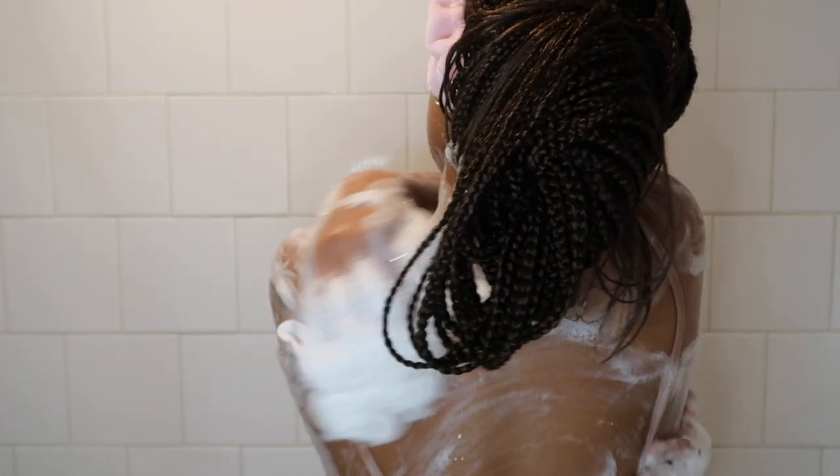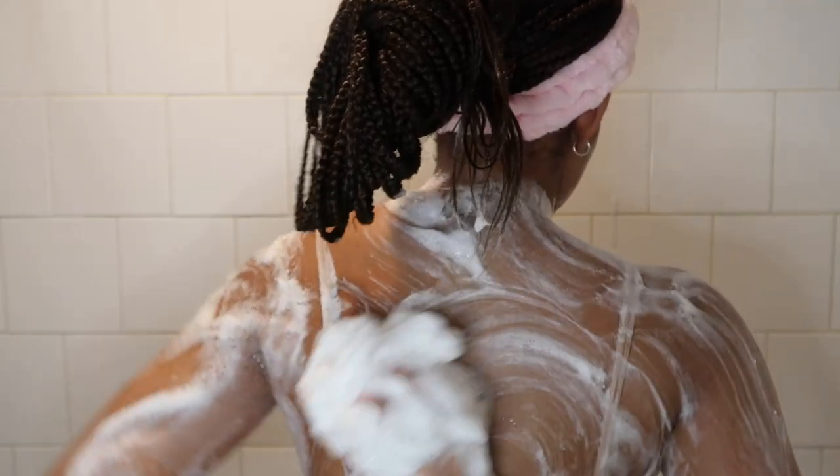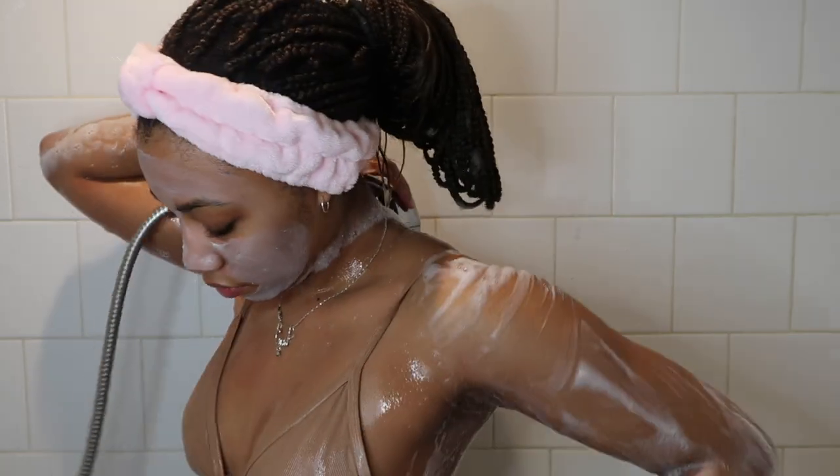Gotta get the back — do not forget to clean your back, you guys. It's not really that hard to reach: just go over, go under, and you're good. I'm doing a rinse off and then I'm going to hop out and do the rest of my body care.